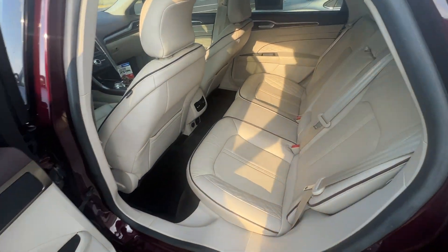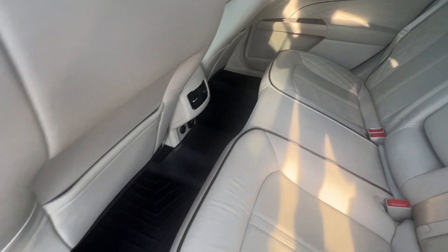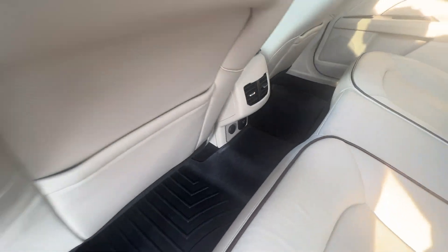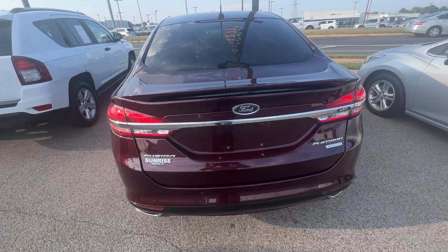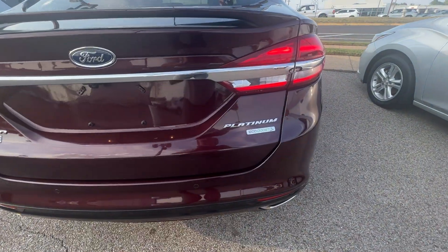Take a look at the back — like I said, leather is in pristine condition. Got the WeatherTech mats in the front and the second row. This is a Platinum Ford Fusion with the EcoBoost, always nice to have.